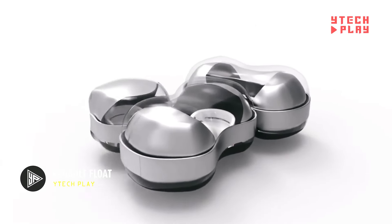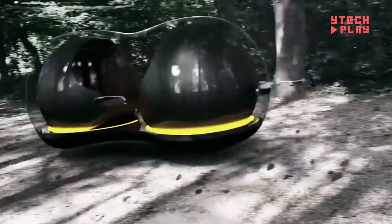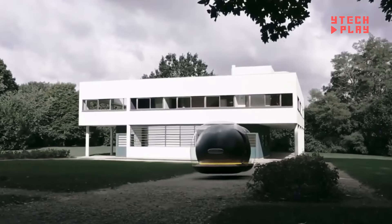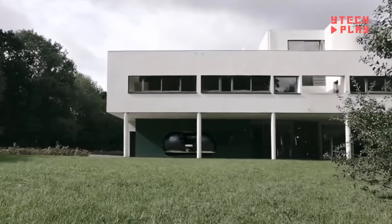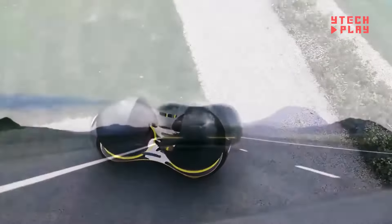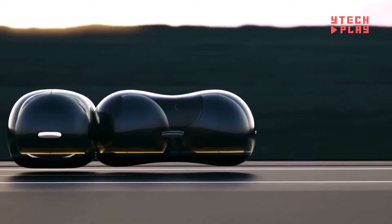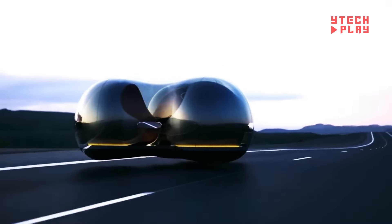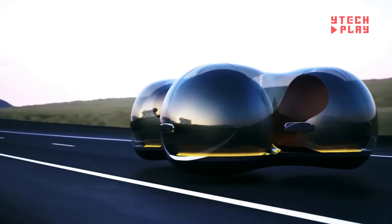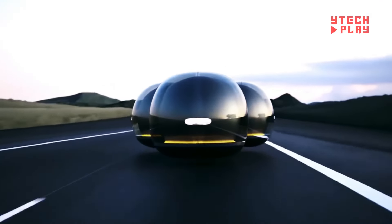The Renault Float is a game-changer in transportation, blending cutting-edge technology with a futuristic design. With its unique spherical shape, this car can glide smoothly in any direction, making it super versatile. The exterior is made from a translucent material that can switch colors and transparency. Inside, the Float offers a spacious and customizable environment focused on comfort and connectivity. Designed for autonomous driving, it's packed with advanced sensors and AI to keep everyone safe and make the ride efficient — a glimpse into the future of city travel.